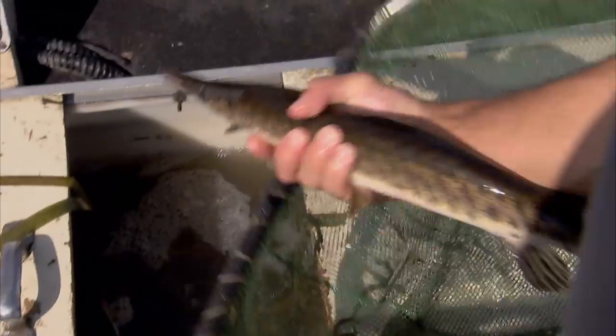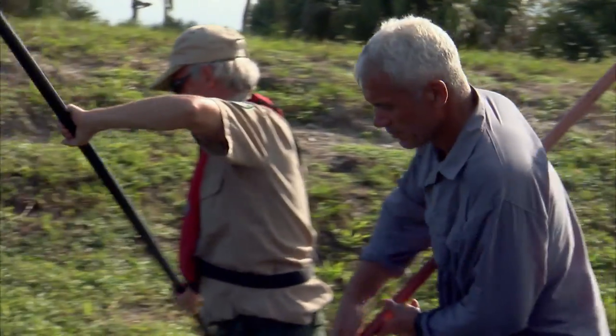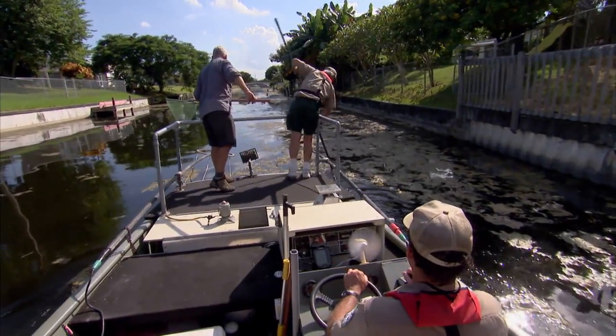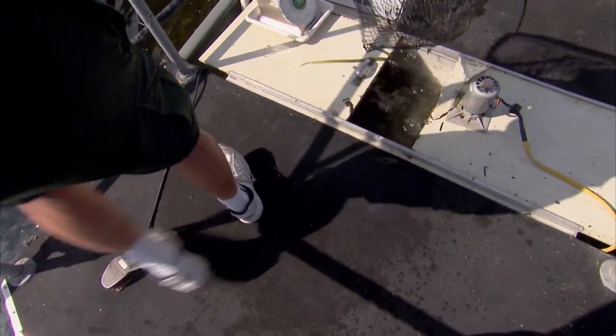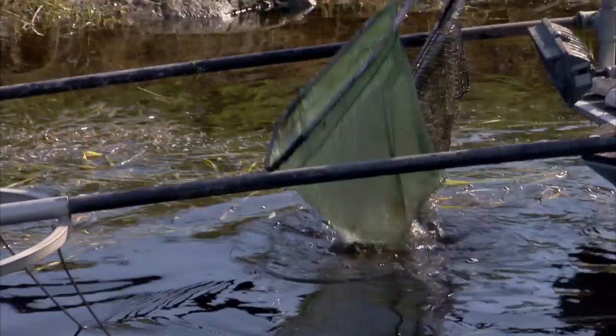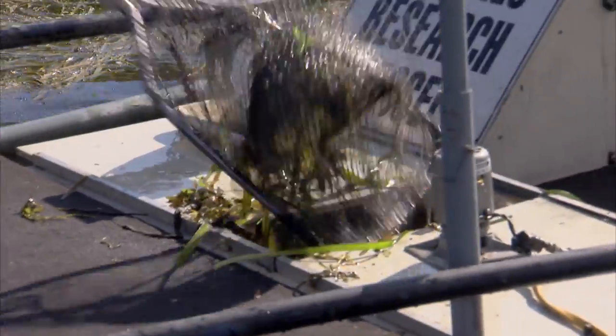That's a Florida gar — the first one I've actually seen out of the water. Native species like this will be returned to the water, but any non-natives, like snakeheads, will be put on ice and killed. After an hour, I'm amazed to discover such a rich mix of native and exotic species living cheek by jowl in a single small canal.